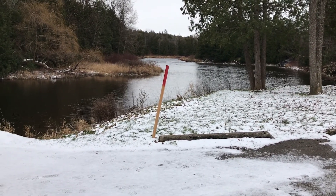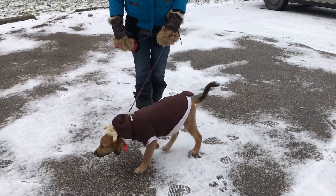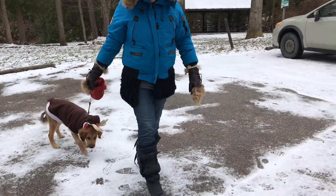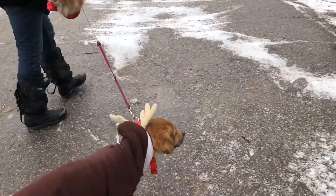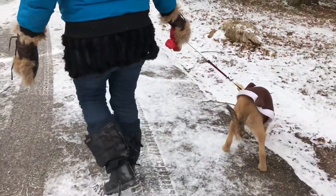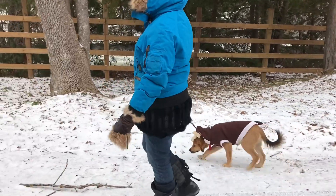Today we are visiting Inglis Falls and Daisy is here all decked out in her reindeer outfit to see what this conservation area has to offer. So let's go.